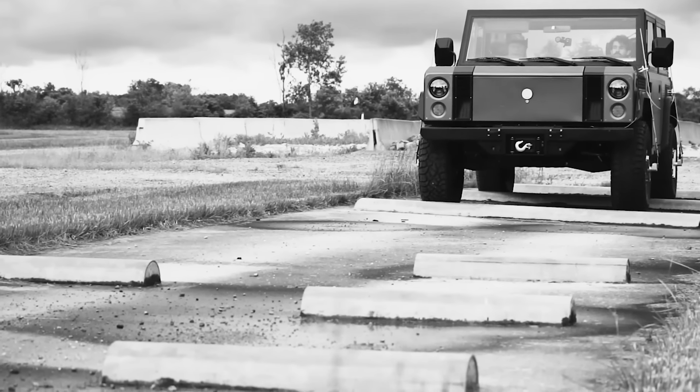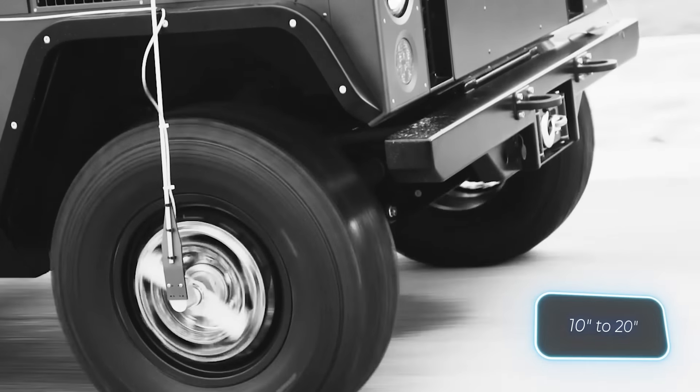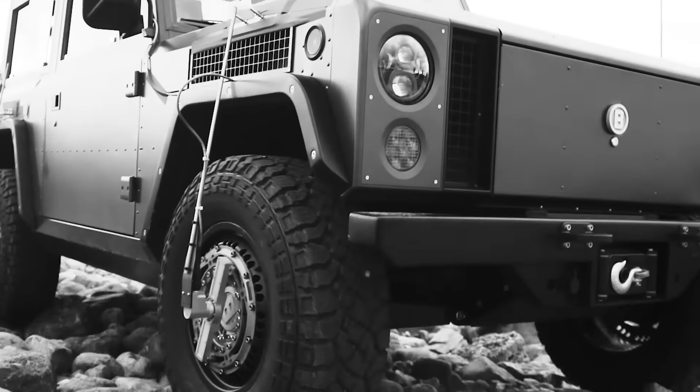However, it does offer adjustable ground clearance ranging from 250 to 500 millimeters, and can tackle hills with a 52-degree angle. There are also different layout options available.